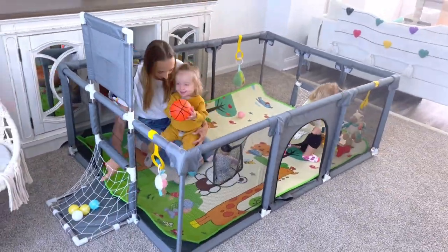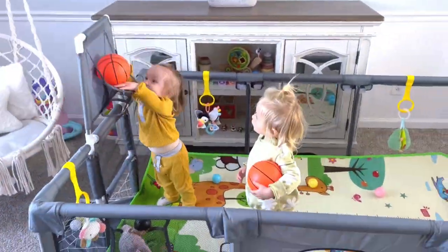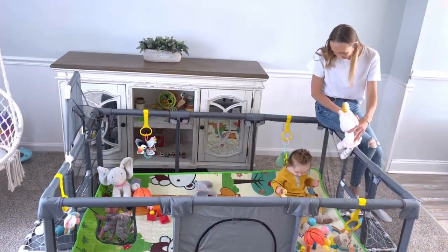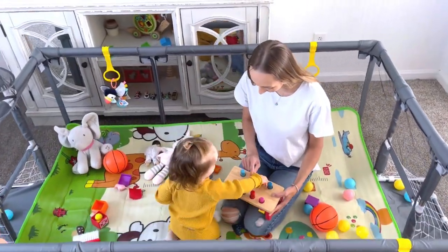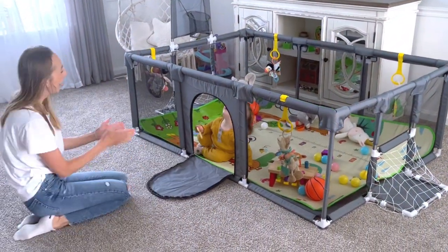Your baby will have truly a lot of fun playing inside the playpen. The colorful and soft mat keeps your baby protected during play and helps mom keep the area clean. This playpen has it all — you won't be disappointed.